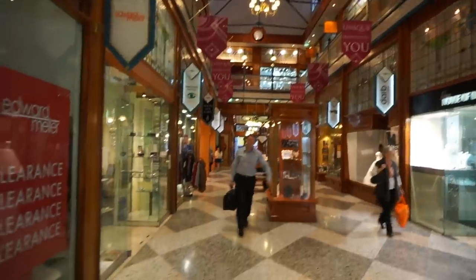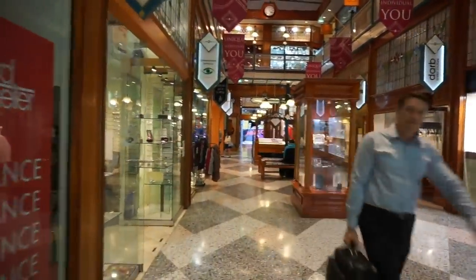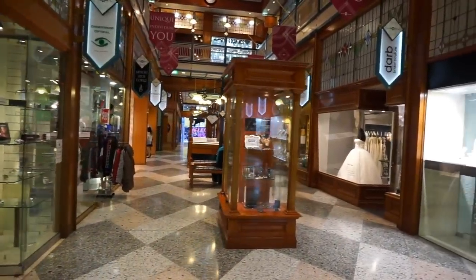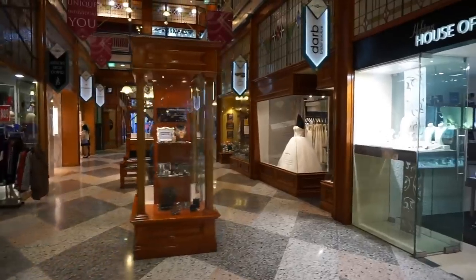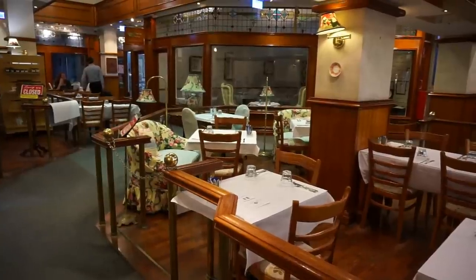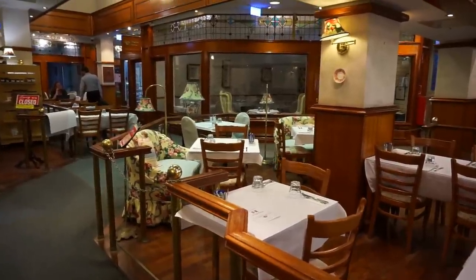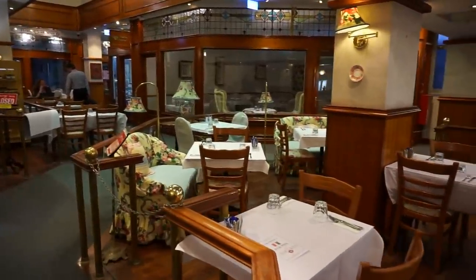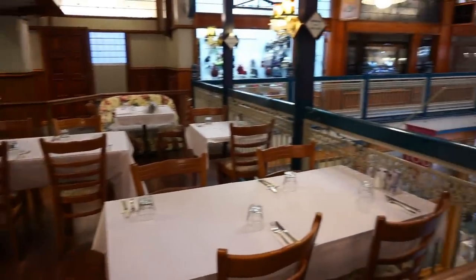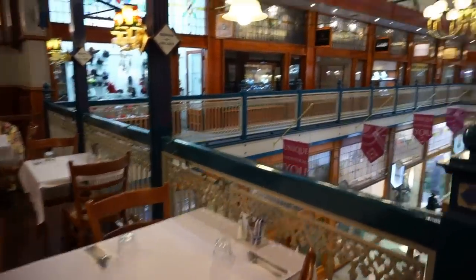Let's get some views of this arcade from the second floor — come on, let's do it! I am upstairs, on the second floor. At one end we see a restaurant which is closed for now.